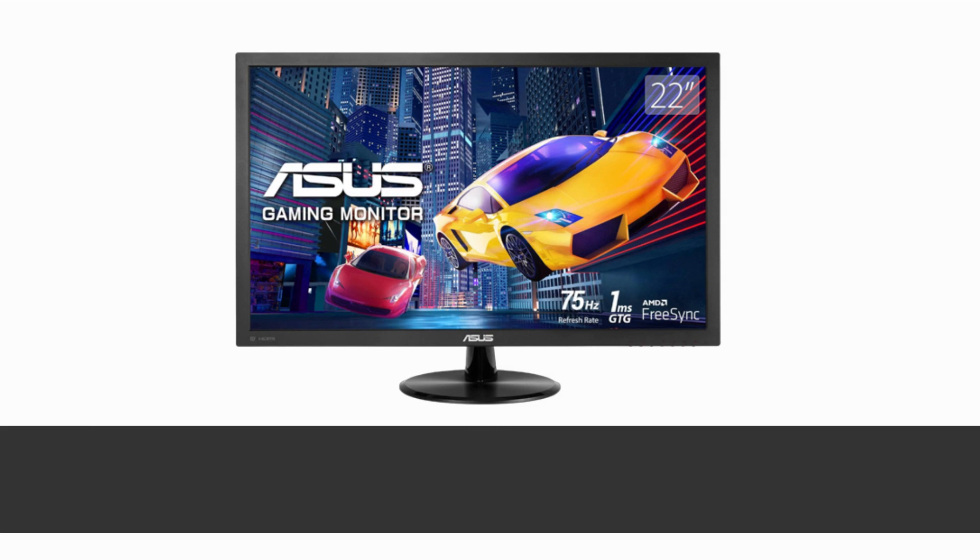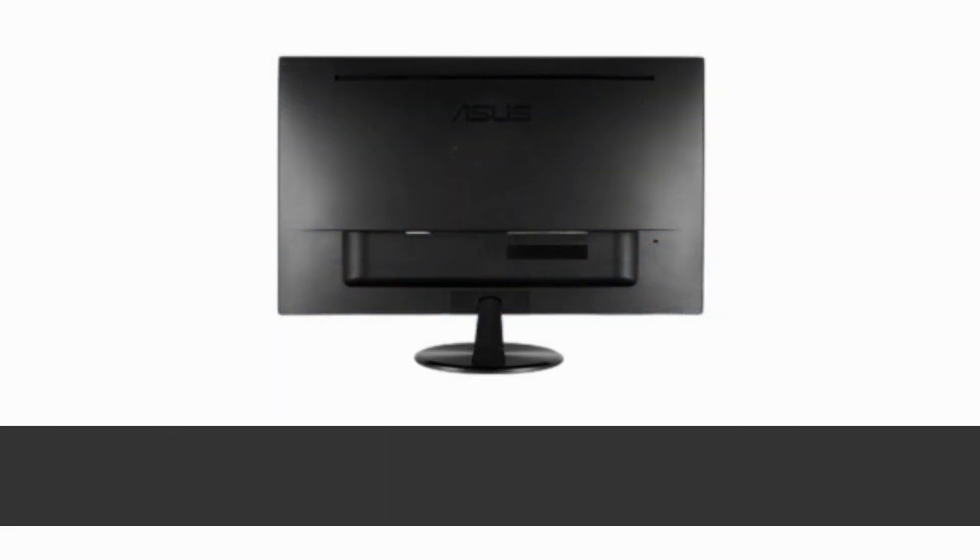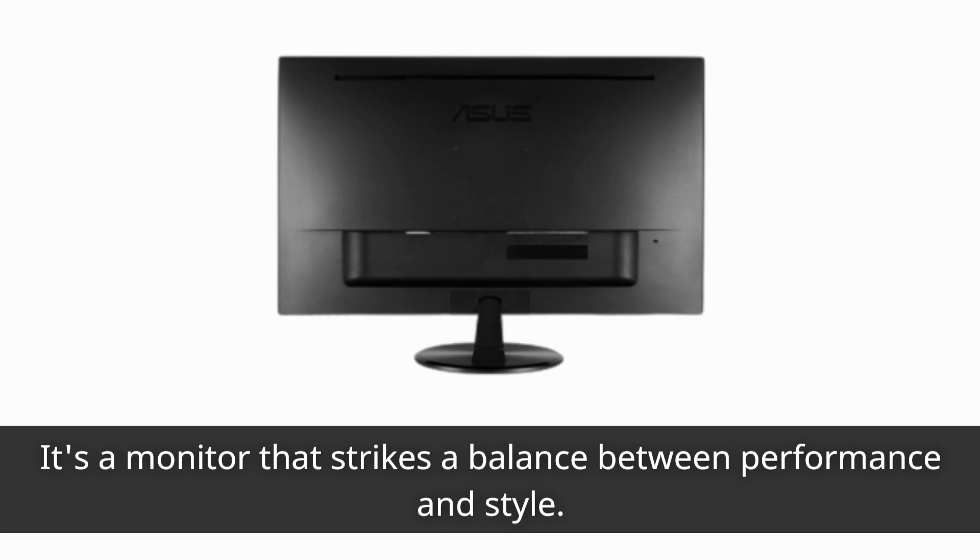To wrap it up, the Asus 21.5-inch computer gaming monitor, with its fast response time, AMD FreeSync, and versatile connectivity, is a fantastic addition to any gaming setup or home office. It's a monitor that strikes a balance between performance and style.